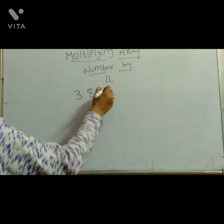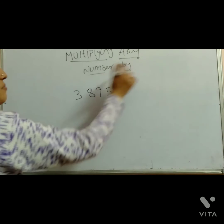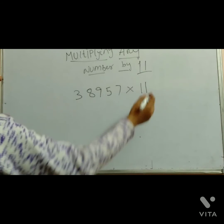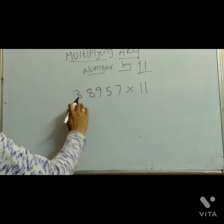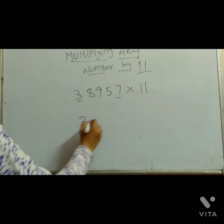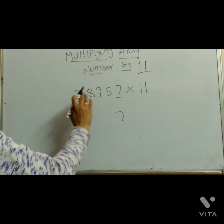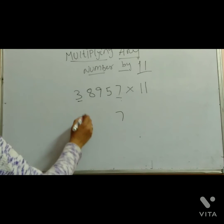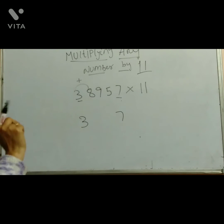Next example: 8, 9, 5, 7 — wait, the number is 3, 8, 9, 5, 7 into 11. First number and last number: just write down the first number and last number. Then add in between the numbers, between the two numbers. 3 plus 8 — in this number the result is double digits.